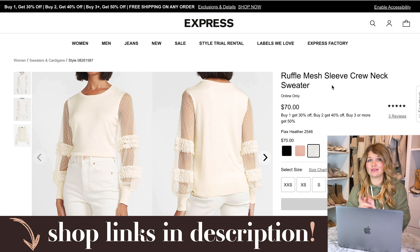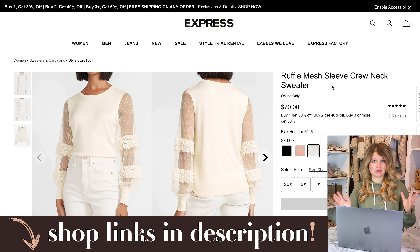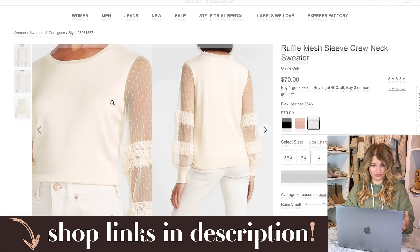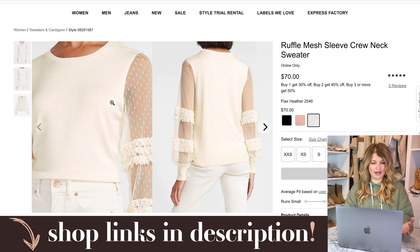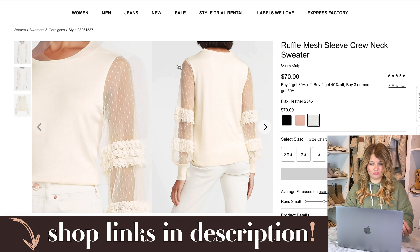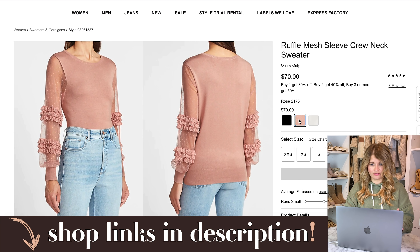Last up is Express. I think this sale might end tonight, so if you see anything you love, snag it quickly. They're doing a buy more, save more sale: one item is 30% off, two gets you 40% off, and three or more gets you 50% off everything. I thought this sweater — it's kind of like a mix between a work top or lace top and a sweater — had really beautiful and unique sleeves. Good stock on all of these. They have it in rose, black, and white.